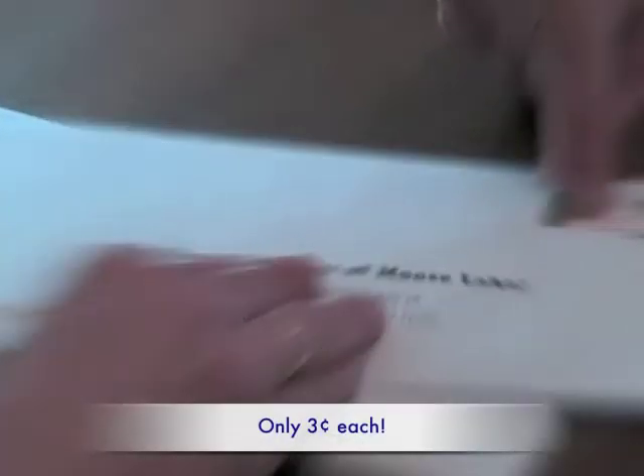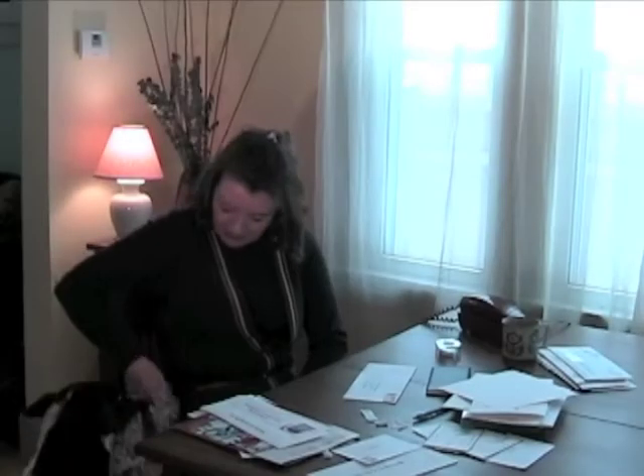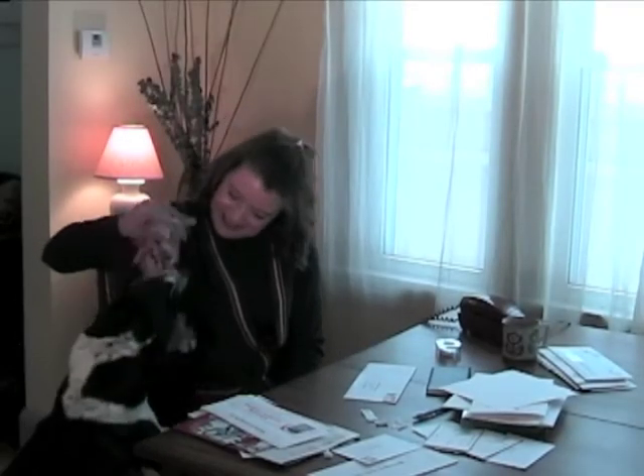Available for only three cents each, everywhere stamps are sold. There's more to life than little money, you know. Don't you know that?